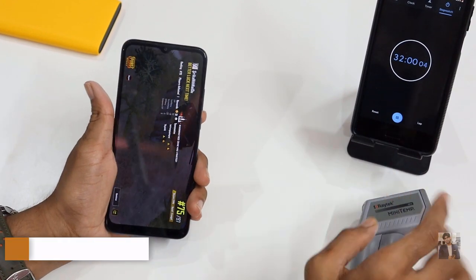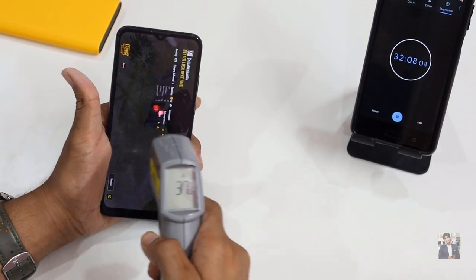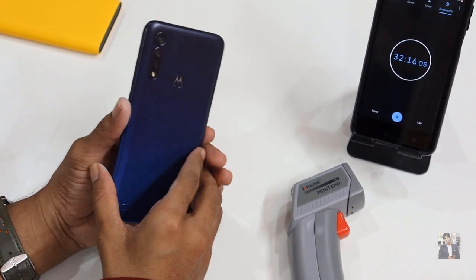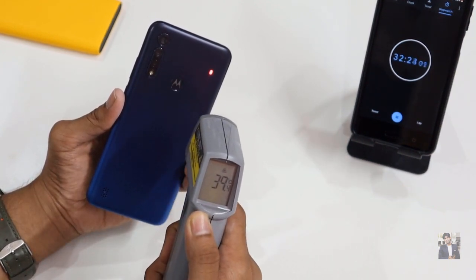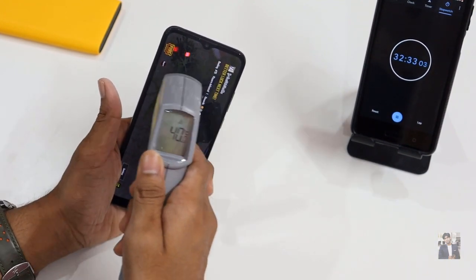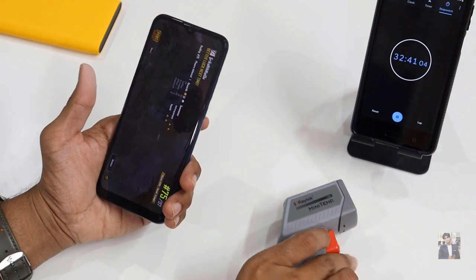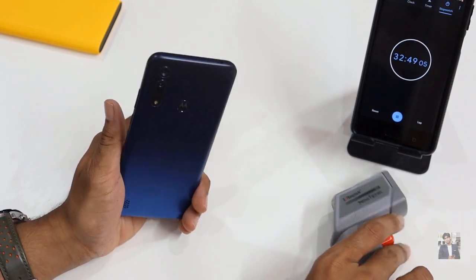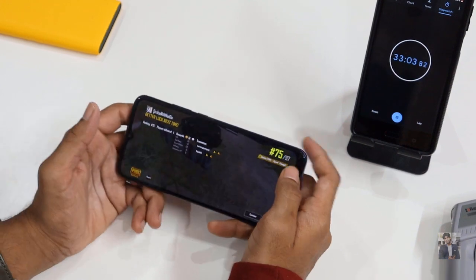The room temperature is around 32–34 degrees Celsius. It's been 30 minutes of playing. The display temperature is around 37–38 degrees. At the back side, the temperature reaches up to 39–40 degrees, especially at the top level. At the front side top area it also hits 40 degrees, while the bottom and middle areas are around 37–38 degrees.